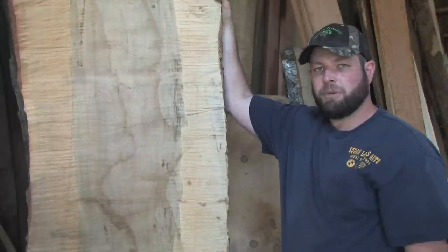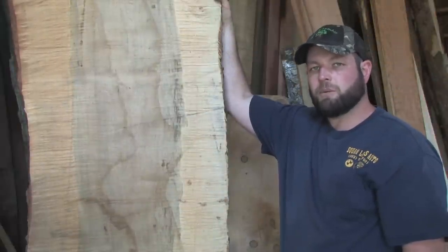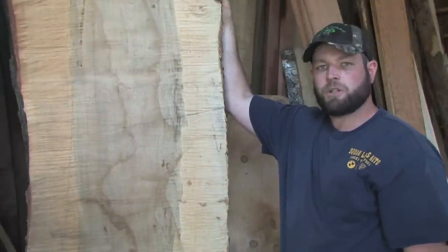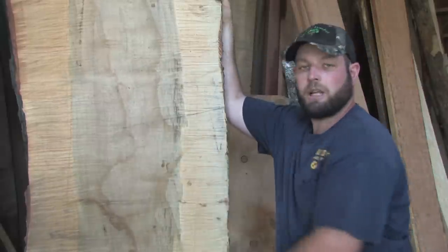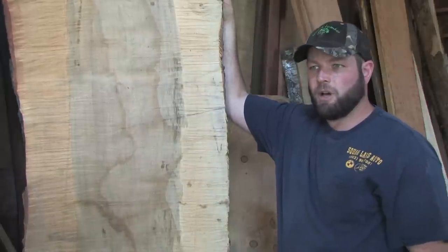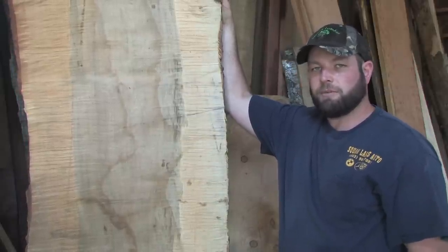This is a beautiful example of a piece of figured hardwood. This happens to be curly maple — you know it's curly maple because of the stripes that run from edge to edge throughout the board. This happens to be a very sought-after species of wood, especially for furniture makers.